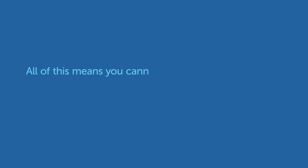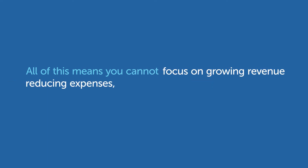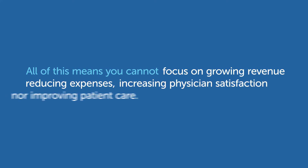All of this means you can't focus on growing revenue, reducing expenses, increasing physician satisfaction, or improving patient care.